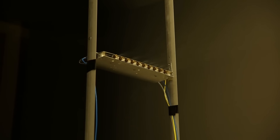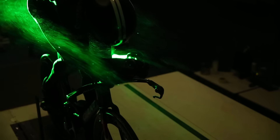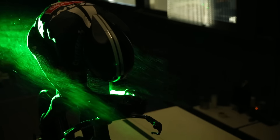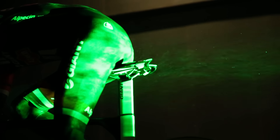They use helium-filled soap bubbles and a green laser, and with the laser they can follow the bubbles. That's why you can really see what the air is doing around the cyclist. The difference with a normal wind tunnel is that in the wind tunnel you can only say it's faster or slower, but with these air bubbles you can also see why it's slower or faster.